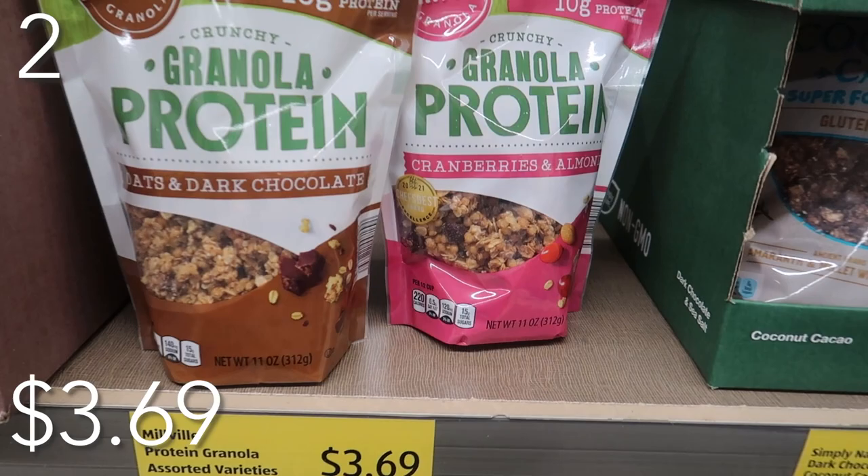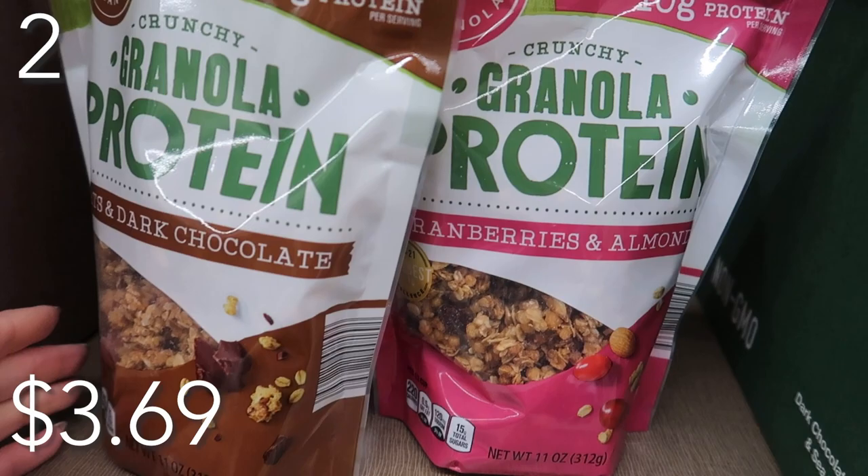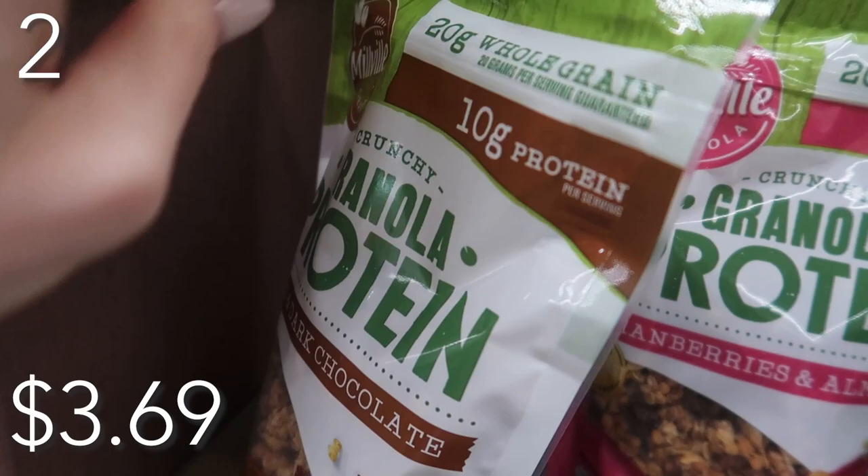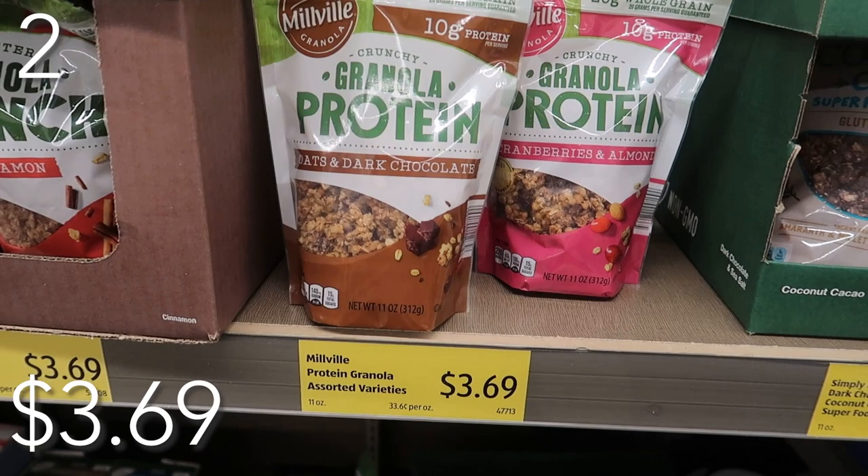In our number two spot, we have the Protein Granola. Great for a snack — pair it with some Greek yogurt, great for breakfast, whatever your preference may be. Priced at just $3.69. Each serving contains 10 grams of protein. Take your pick: oats and dark chocolate, or cranberry and almonds. We almost always have some sort of protein granola on hand because it's that good and you feel good after you've eaten it.